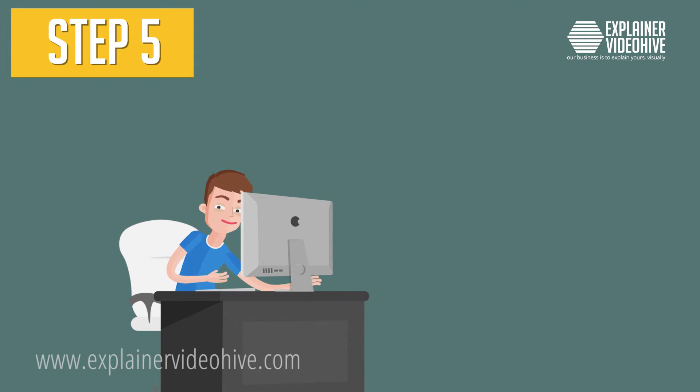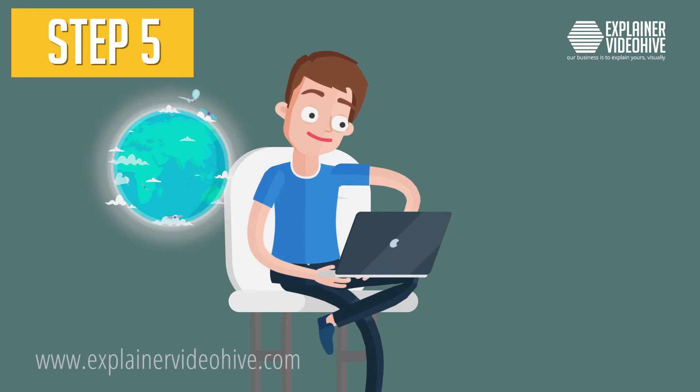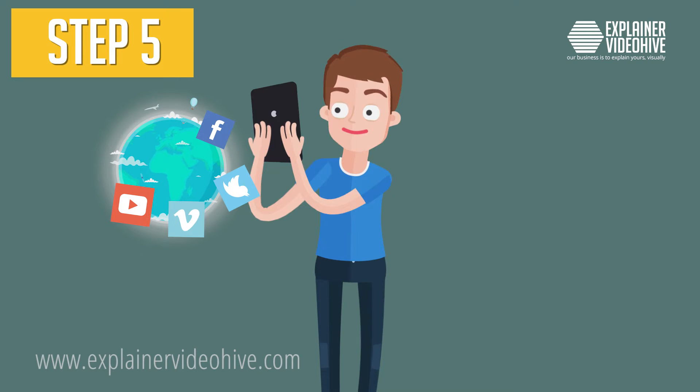Step four is where we create the actual animation. Then, in step five, we not only deliver the completed video, but help you host the video properly, ensuring it plays seamlessly on any platform.